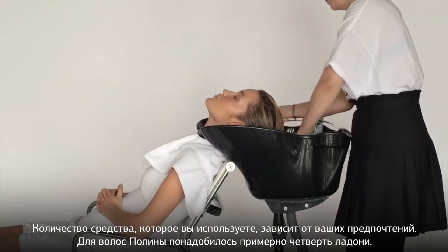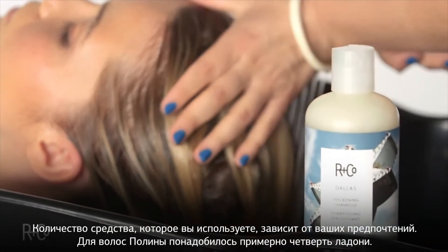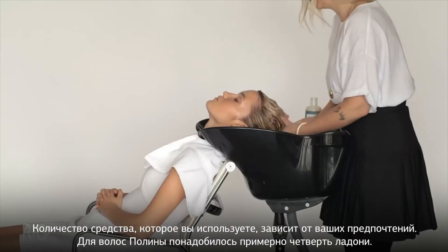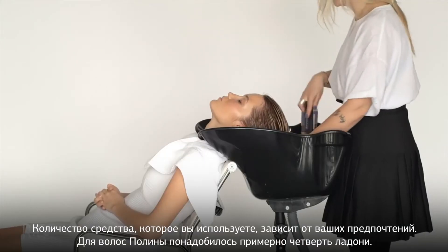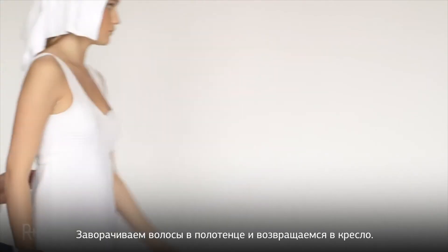Here we're at the basin. Washing your hair doesn't have to be rinse and repeat — we made a great shampoo and conditioner here. The amounts you use are really up to you and the thickness of your hair. With Paulina, we use about a quarter size of the shampoo and the conditioner. Make sure you comb it through, towel dry, and here we are back at our chair.